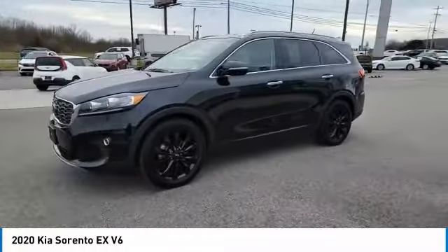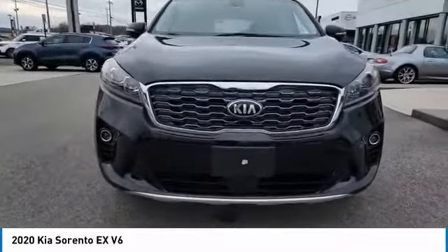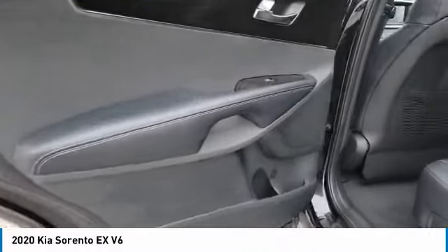Aluminum wheels, heated side mirrors, traction control, remote keyless entry, fog lights, remote trunk release, FWD, headlights auto off, mirror memory, security system.